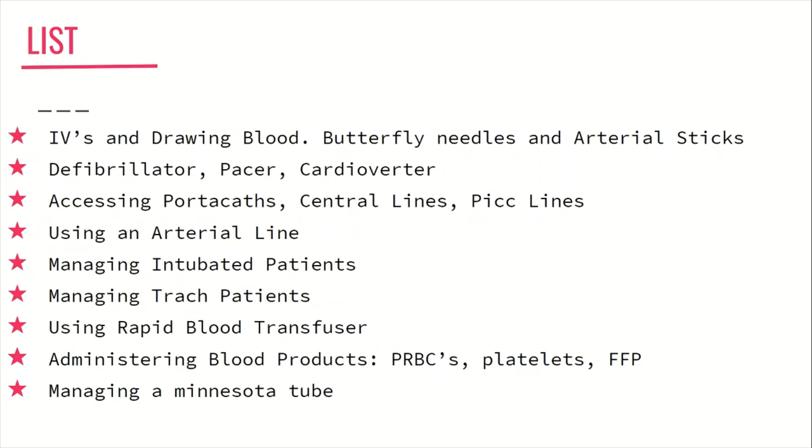Also become familiar with your massive transfusion protocol specific to your facility. Next, learn about the Minnesota or Blakemore tubes — knowing when they are used and how to manage them as the nurse.